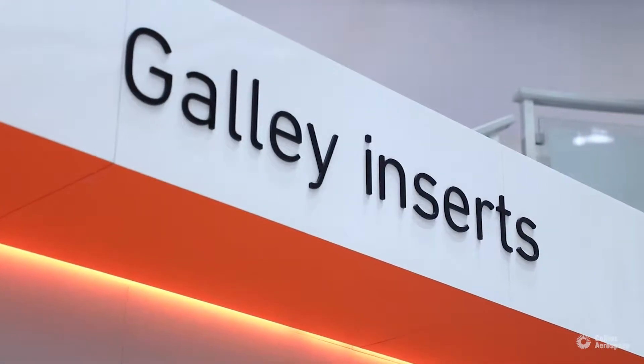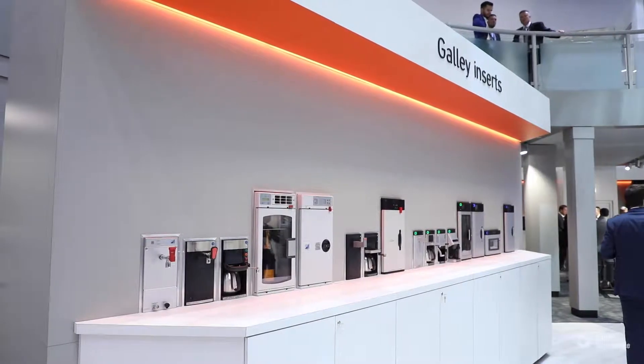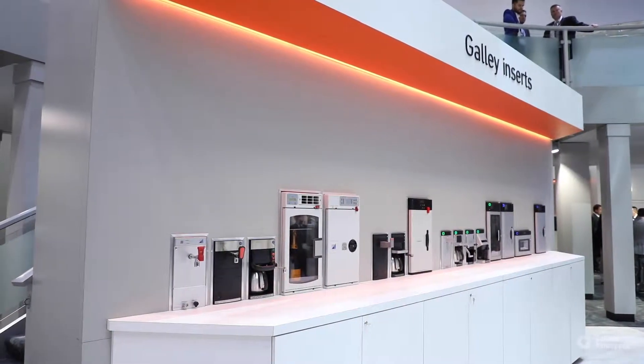It's about low weight, high reliability, superior ergonomics for ease of use, and then superior performance. And by performance, what I really mean is the quality of the in-flight food and beverage product that ultimately gets delivered to the airline passenger.